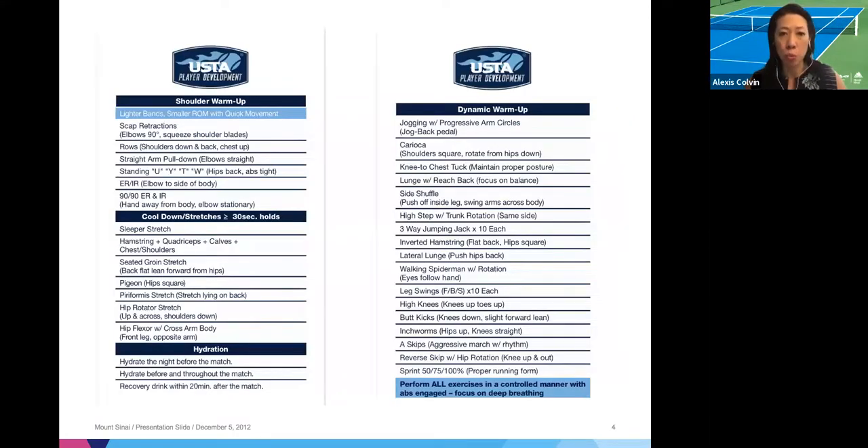A common question I get is, what are the stretches or warmups I should be doing? If you go to the USTA website, there's a section — I think under player development or under tips — that is actually a bag tag, two sides of a bag tag with a warmup, cool down, and some small tips for hydration that you can take with you wherever you go. It's on the USTA website so it's very easy to print out.